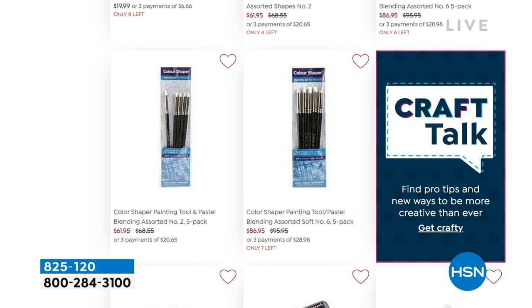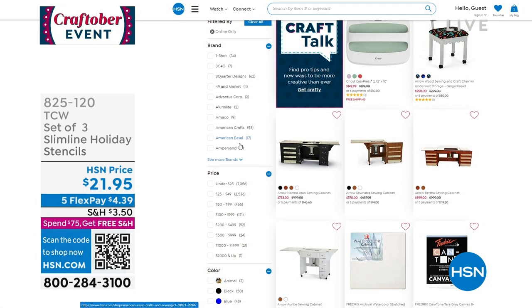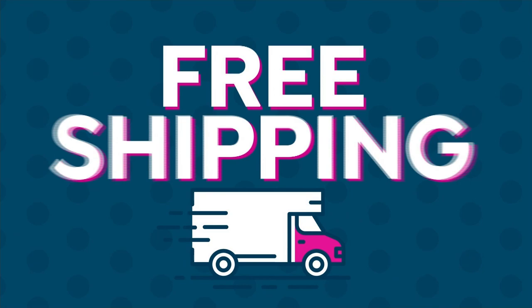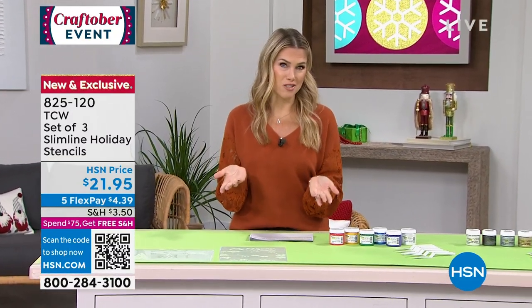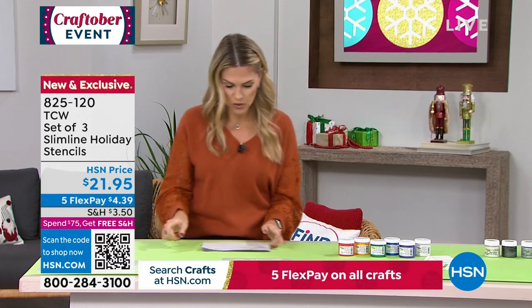Everything for crafting today is on five interest-free credit card payments. If you get a set of markers in a different color option than you wanted, you can exchange out in the same item category for free. If you're gifting and want to return or exchange before the end of the holiday season, you have until the end of January. Spending $75 means everything for the rest of the day has free shipping and handling — and our today's special from We Are Memory Keepers happens to be $75.